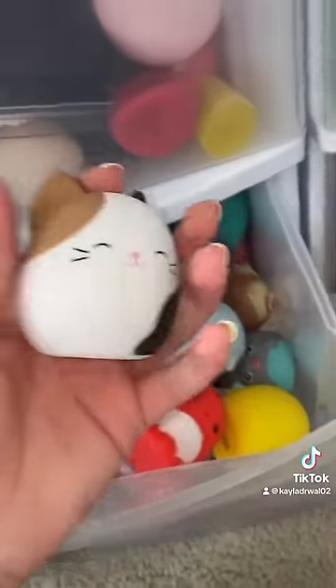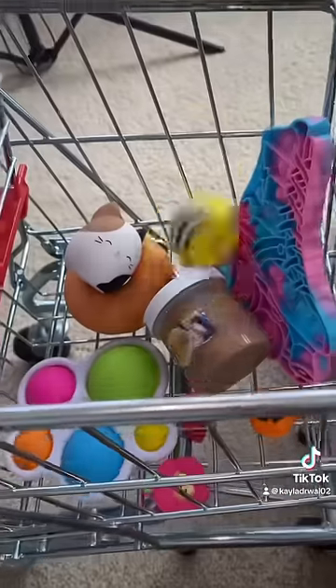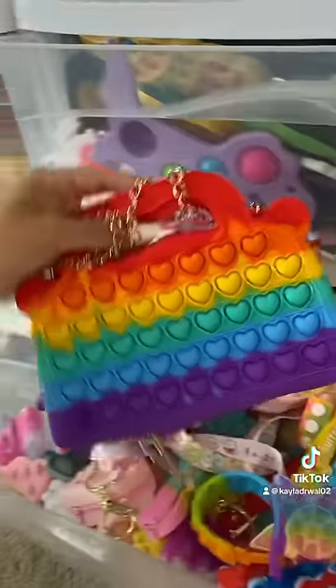Next up is a cat. This one is purr-fect. And ironically, I have a bee right next to the cat. Lastly, we need a purse. I have a poppet purse that is fully functional. And now the emoji challenge is complete.